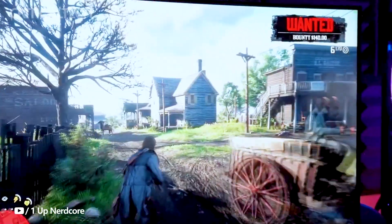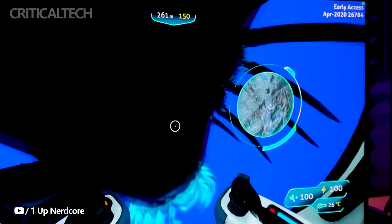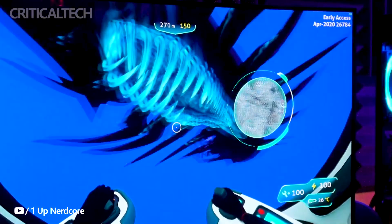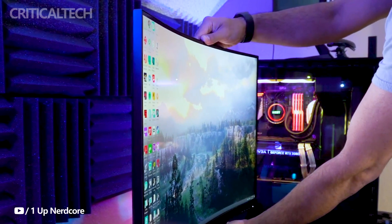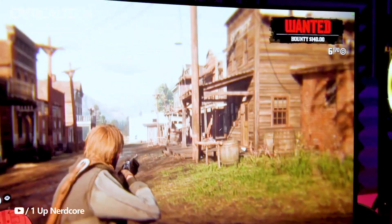In summary, the Philips 4K Smart Monitor combines a host of advanced features, making it a compelling choice for users seeking a versatile and high-performance display solution for both work and entertainment purposes. If you have any questions, leave them in the comments. Have a nice day and good luck.